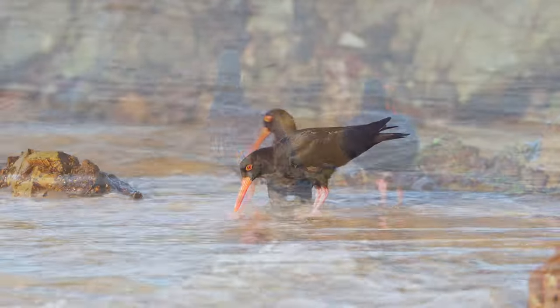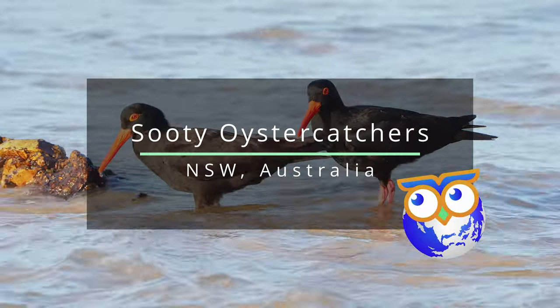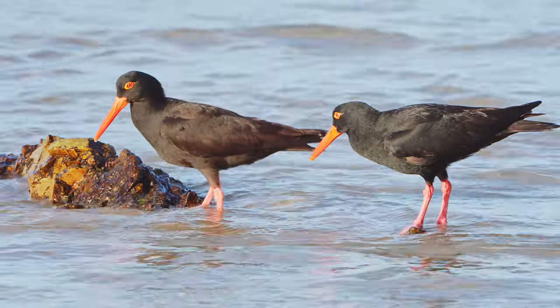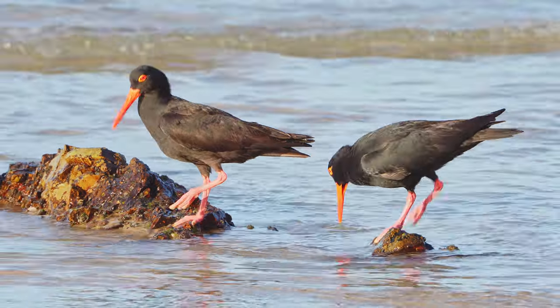Hi, it's Barry from Birdwatch World, and these are sooty oystercatchers. These birds have featured on the channel before, but I filmed this footage at my local beach recently and I really wanted to share it with you.